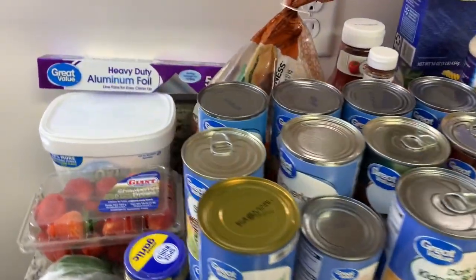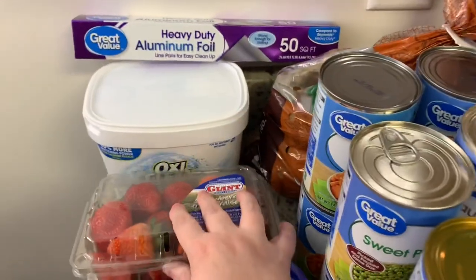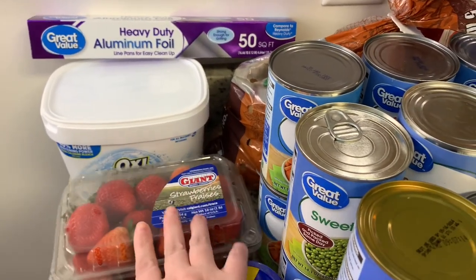First I just got a couple non-food items. I got some aluminum foil and then I got some of this OxiClean White Revive. I love that for our whites.